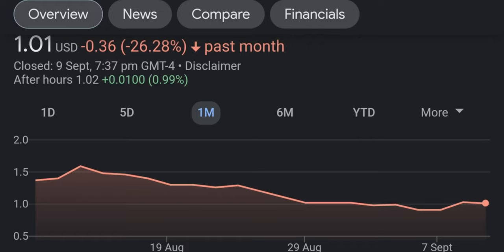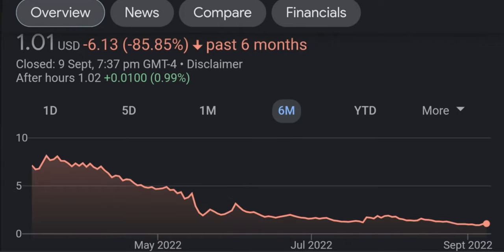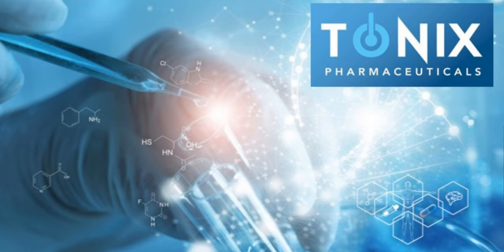Today TNXP is up 65 percent. Most of it actually happened in pre-market — it jumped 46 percent from yesterday — and then continued to go higher. We reached a high right now of $4.79, and right now we are correcting a little. Basically, from yesterday's low, the maximum increase was 79 percent.